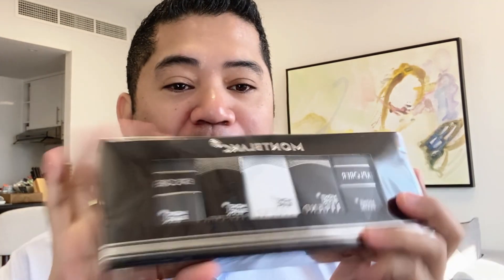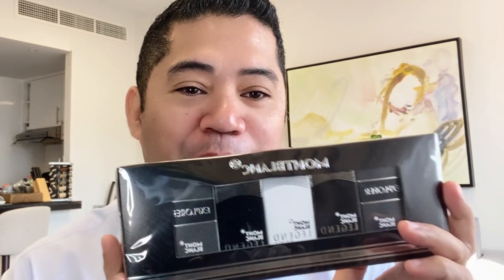Hello everyone and welcome back to my channel. Today I'm going to unbox the Montblanc perfumes which I bought online. This perfume is very ideal when you travel because it has only 4.5 ml.